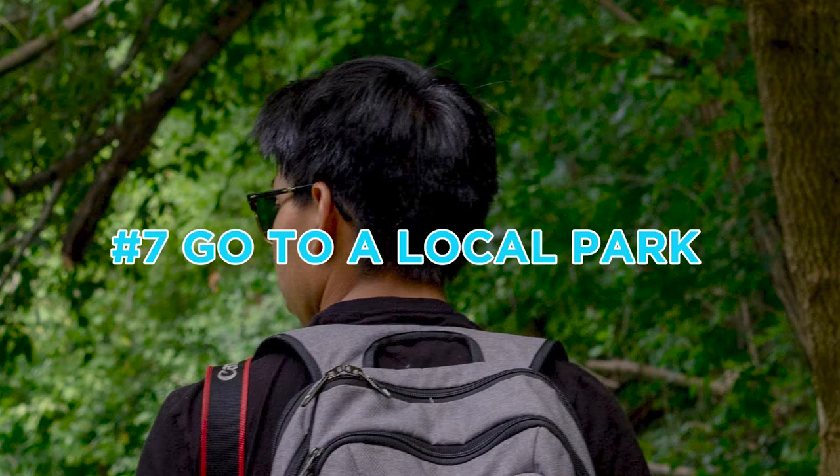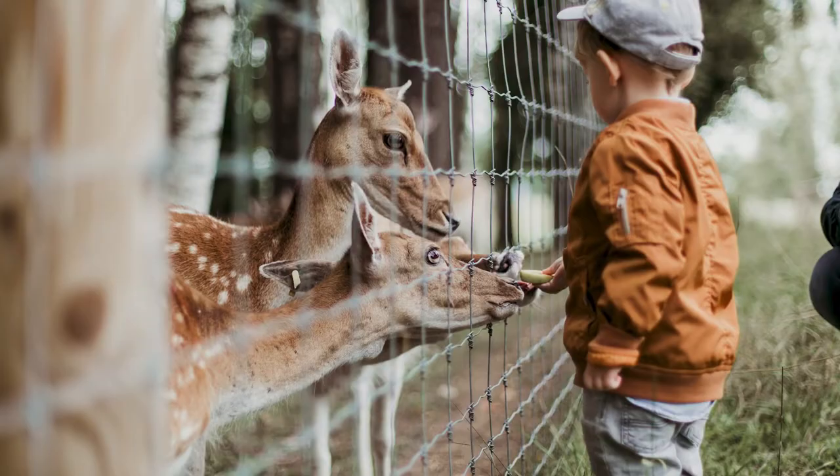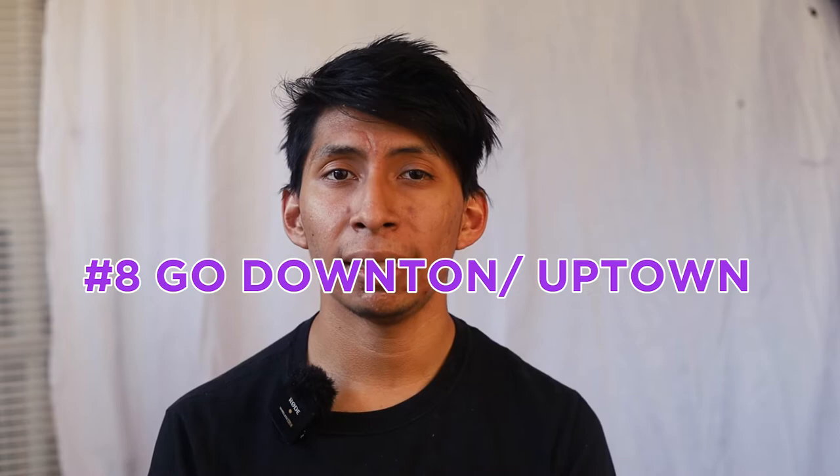Number seven is go to a local park. Find different green spots on maps and just go there — you can literally travel and take photos at the same time. Just go park to park. And there shouldn't be a problem; I mean, you're just taking birthday photos. Just make sure if it's a private place, like a zoo or something, that they're okay with you taking photos.